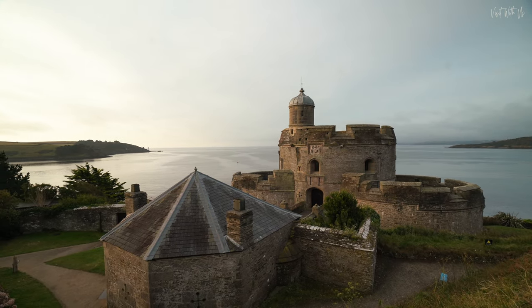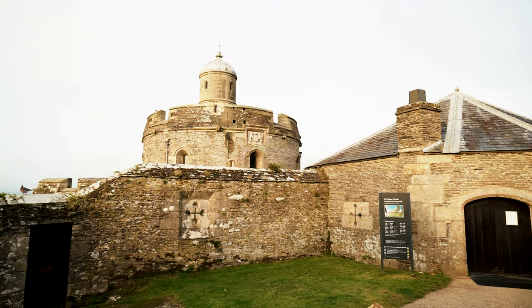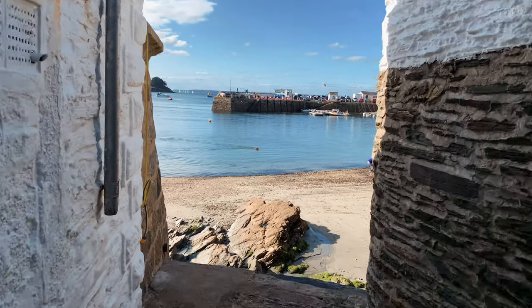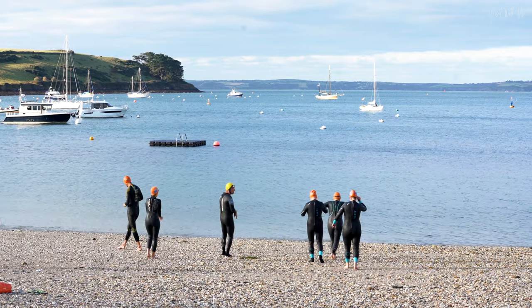The village has its own castle too, built in the times of Henry VIII to counter the invasion threat of the continent. It also has not one but three beaches and a range of pubs, cafes and restaurants, as well as some interesting local shops and galleries.